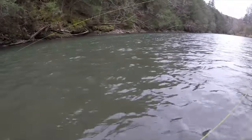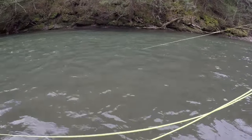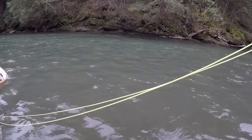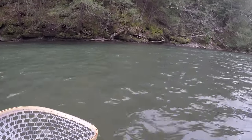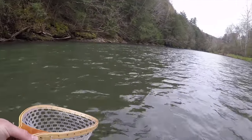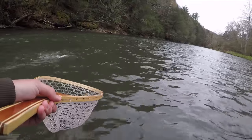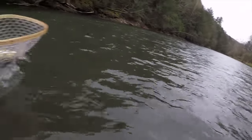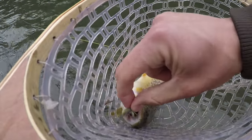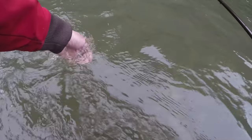Saw fish feeding, put the quill Gordon back on — first cast I got it over him and he crushed it. Look at that fish, beautiful brownie on the quill Gordon. Fourth fish of the night, three for three on quill Gordons. Back he goes.